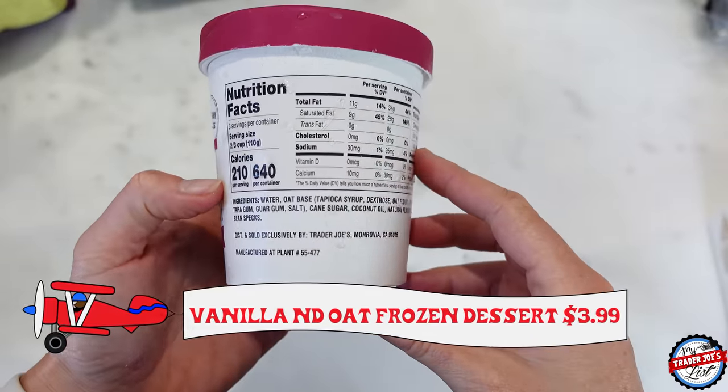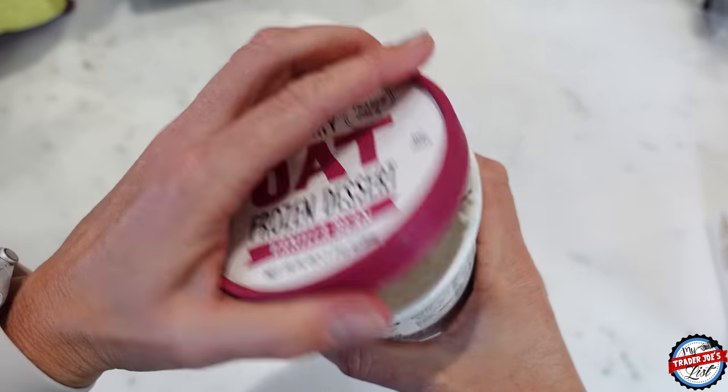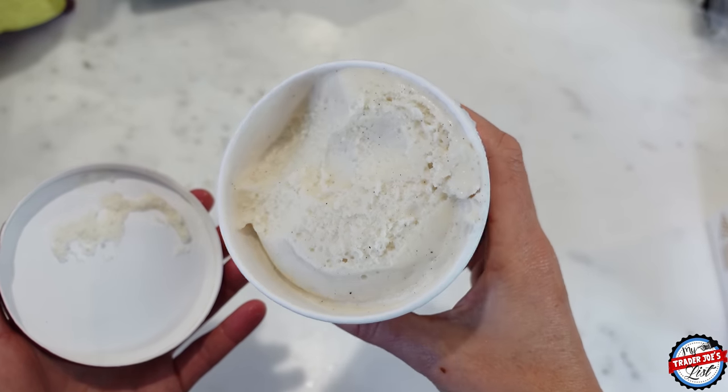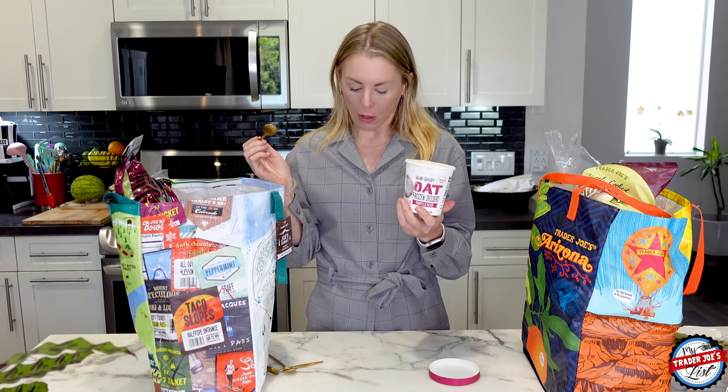I will sample this next one — the non-dairy oat frozen dessert vanilla bean. Many of you are thinking vanilla is boring, but it's delicious on its own and it's a really nice base. It has the vanilla bean speckles in it. The ingredients are water, oat base, tapioca syrup — I love when they use tapioca syrup — oat flour, pea protein, some gums, cane sugar, coconut oil, and natural vanilla flavors. I'm going to put some Midnight Moo chocolate sauce on this. Vanilla with chocolate is arguably one of my favorite things.